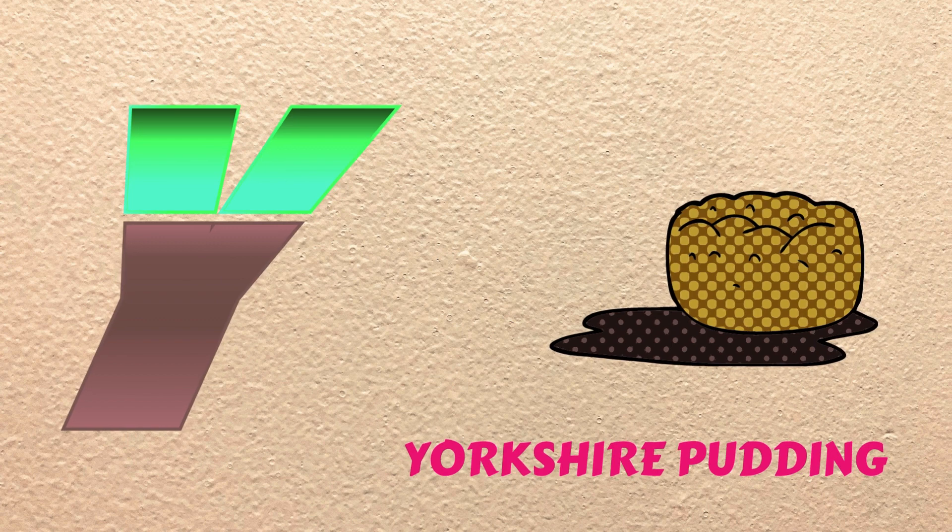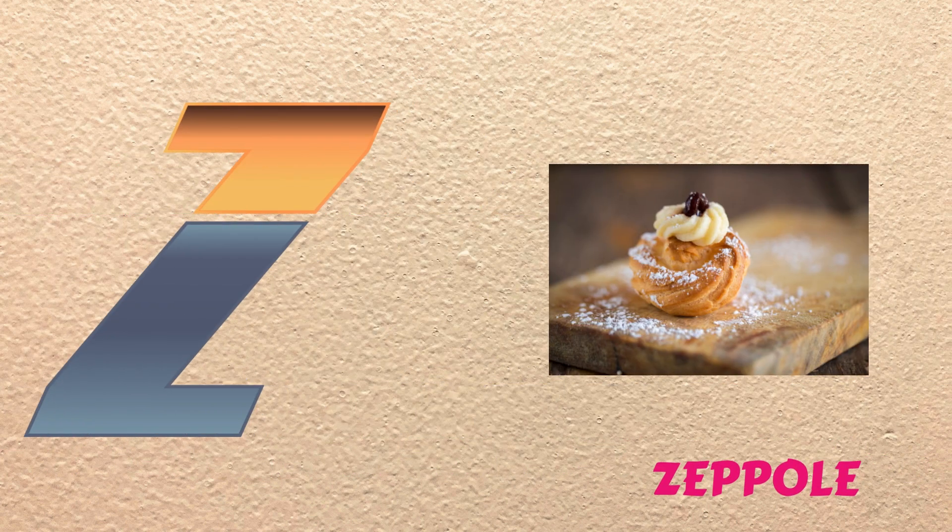Y is for Yorkshire Pudding, yeah, yeah, Yorkshire Pudding. Z is for Zeppel, zuh, zuh, Zeppel.